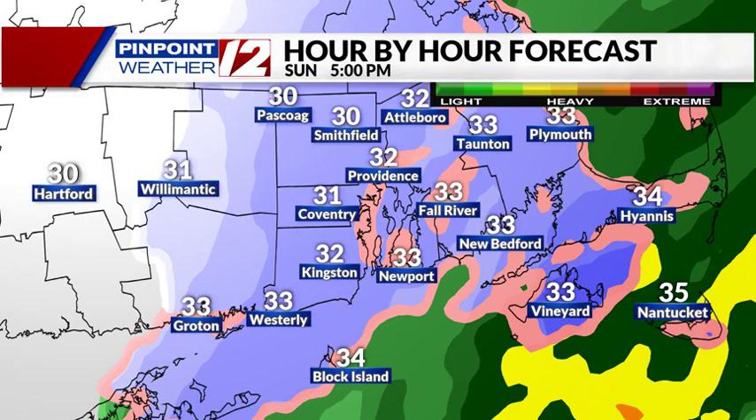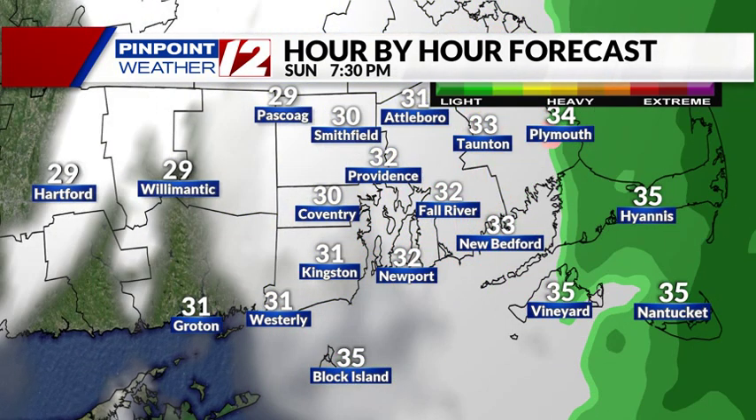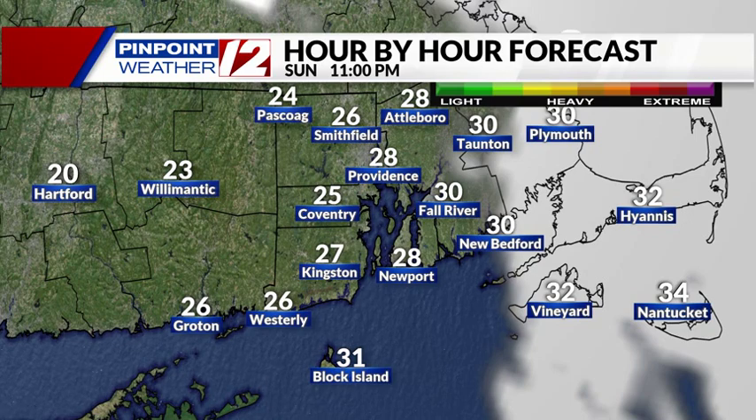Take a look at the forecast now. We start at 5 o'clock — the blue is snow — and look how rapidly it pulls away. Here we are at 7:30 and it's gone. Maybe a little bit of rain left over in the Outer Cape. By 8, 9, 10 o'clock skies are clearing out. At 11 o'clock at night it's clear or clearing.